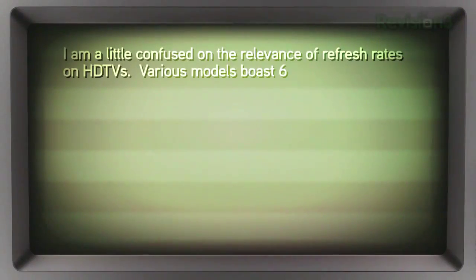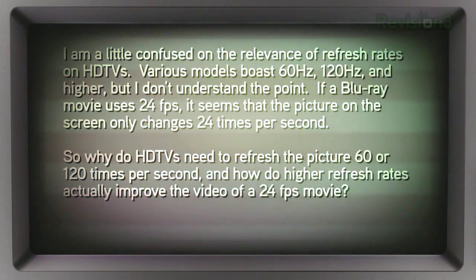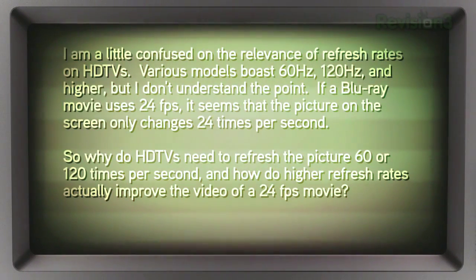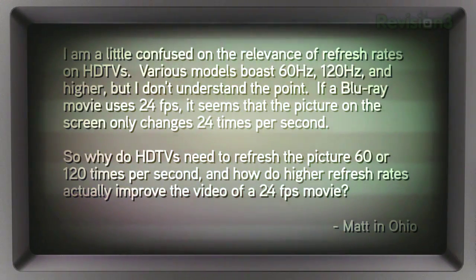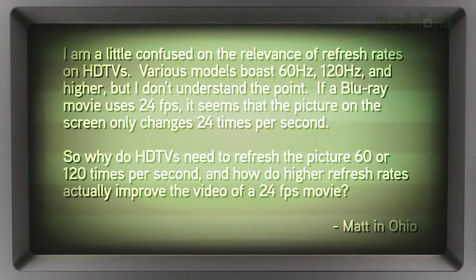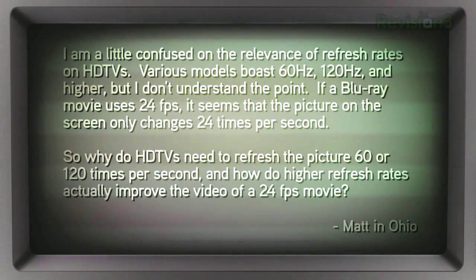Matt writes in: 'Patrick and Robert, I'm a little confused on the relevance of refresh rates on HDTVs. Various models boast 60Hz, 120Hz and higher, but I don't understand the point. If a Blu-ray movie uses 24 frames per second, it seems that the picture on the screen only changes 24 times per second. So why do HDTVs need to refresh the picture 60 or 120 times per second, and how do higher refresh rates actually improve the video of a 24 frames per second movie? Thanks, Matt in Ohio.'